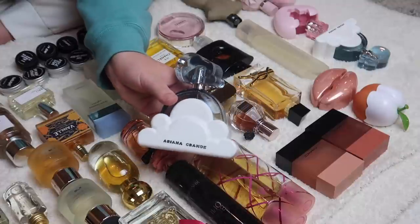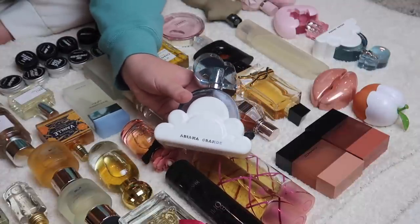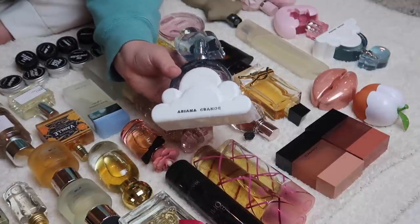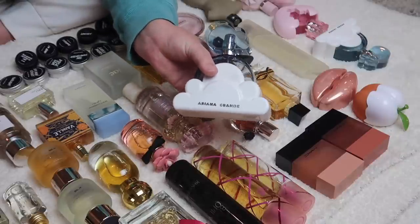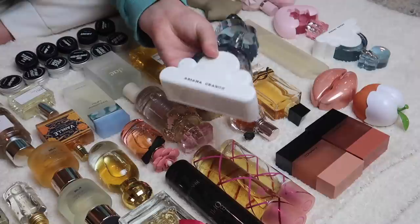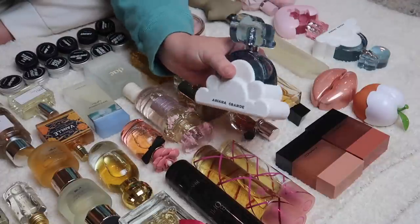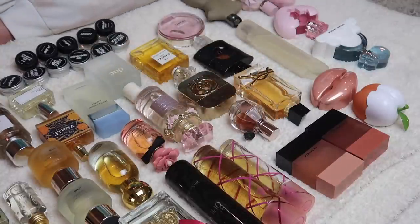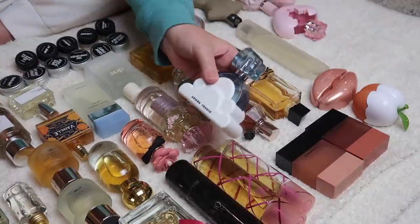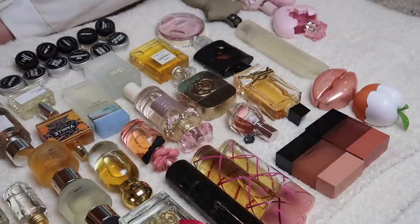First up we have Ariana Grande Cloud. I love this fragrance — I have become re-obsessed with this scent. It smells amazing, and I actually recently got to smell Baccarat Rouge and I have to say this smells almost exactly the same. I don't know that I could tell them apart. So if you're looking for a Baccarat Rouge dupe, this one is fantastic. It's a great price, and I actually have two of them — the 3.4 fluid ounce and the 1.7 fluid ounce — and I am going to be keeping both.